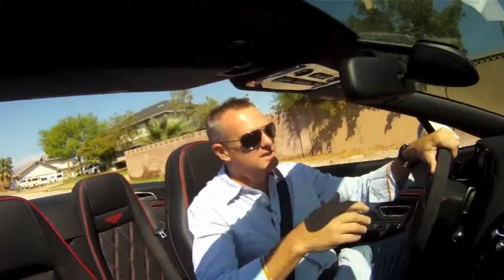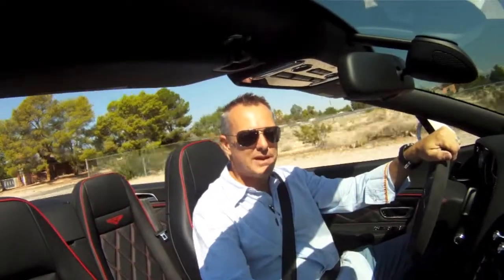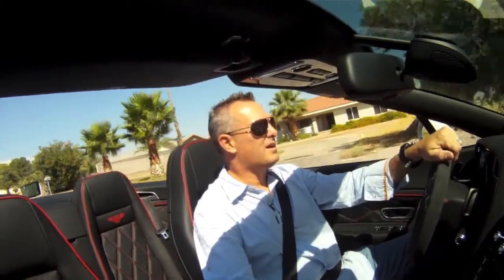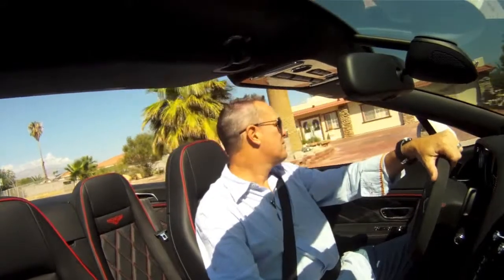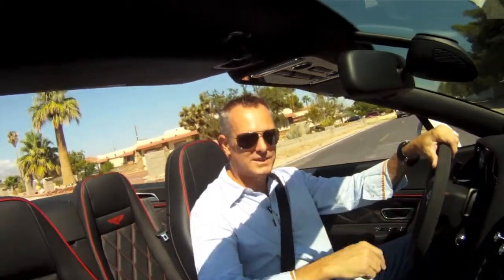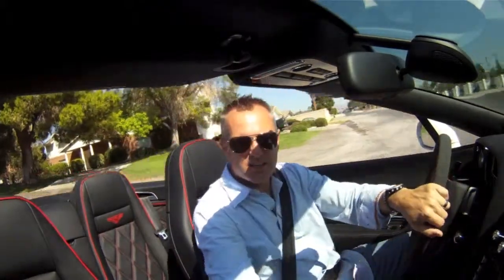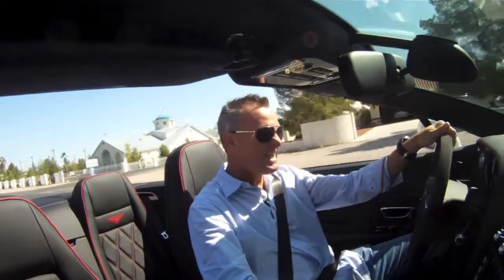In the Bentley convertible, the beautiful thing is you do have two back seats in this car. And granted, it's not made for Shaquille O'Neal, but you can put your kids' seats back there, you can put adults back there. You don't want to go for a three or four hour road trip, but this is a car that you can comfortably fit four people. And I'll tell you, you've got more than four people that'll want to get in this car with you. It is fun. It is beautiful.